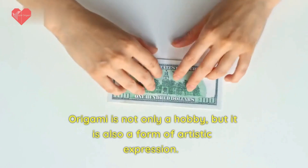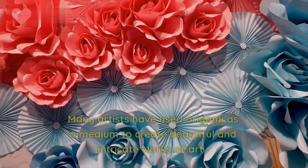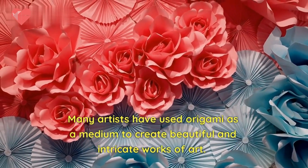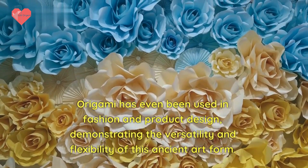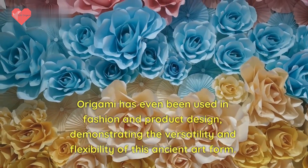Origami is not only a hobby, but it is also a form of artistic expression. Many artists have used origami as a medium to create beautiful and intricate works of art. Origami has even been used in fashion and product design, demonstrating the versatility and flexibility of this ancient art form.